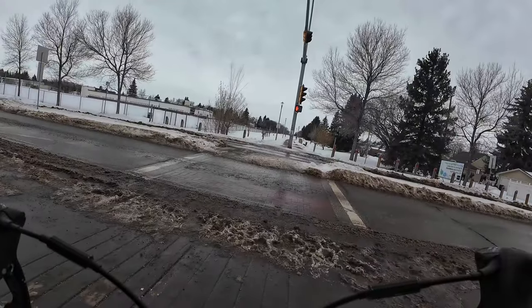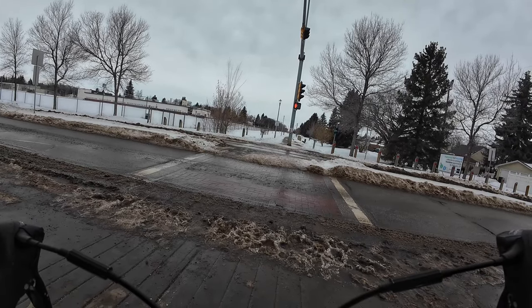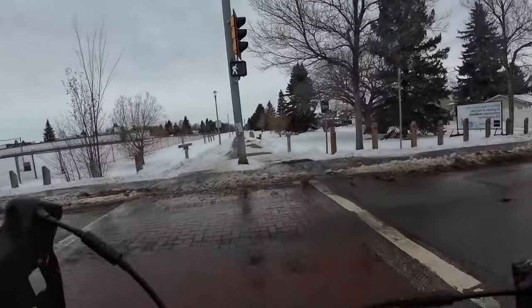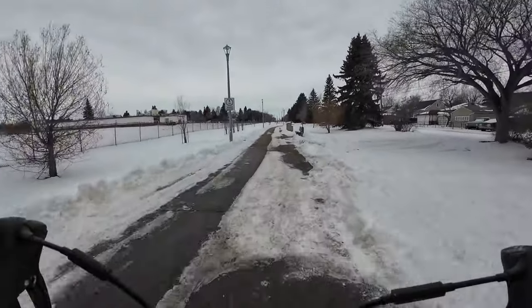This is about the only raised sidewalk I know of in my city. As you can see, water drains off it quite well since it's raised. However, my city didn't get the design quite right, as the sidewalk dips a bit at the curb cut, so some ice and slush has accumulated across the path.